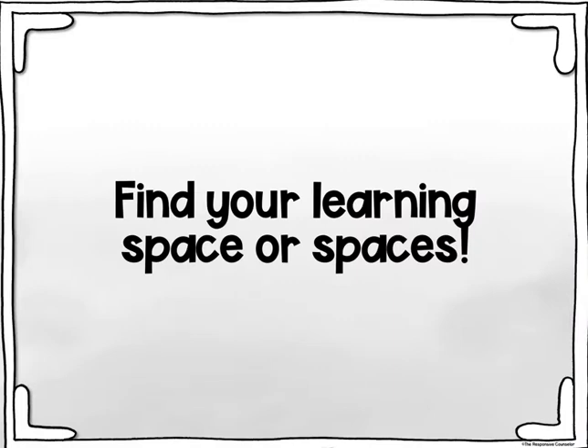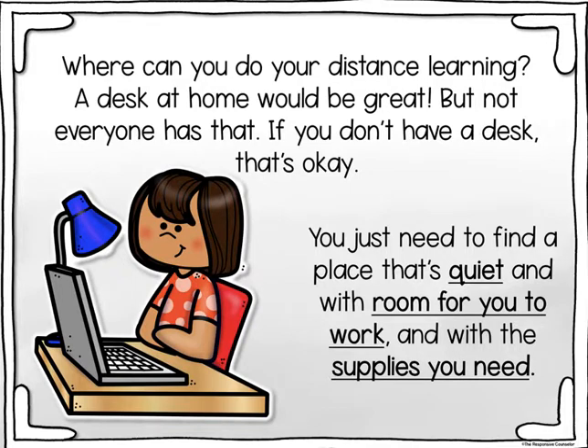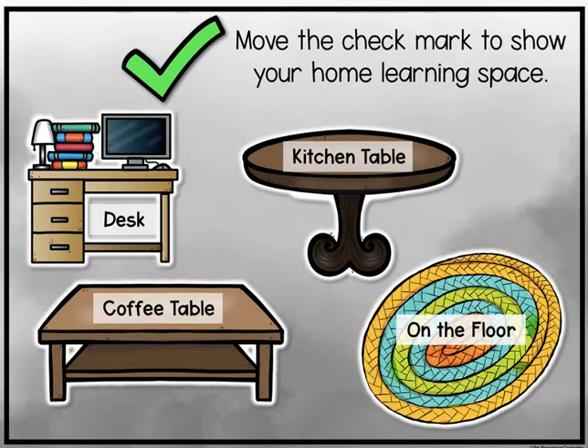Find your learning space or spaces. Where can you do your distance learning? A desk at home would be great, but not everyone has that. If you don't have a desk, that's okay — you just need to find a place that's quiet, with room for you to work and with the supplies you need. On Seesaw, move the check mark to show your home learning space: will it be the desk, the kitchen table, the coffee table, or on the floor?